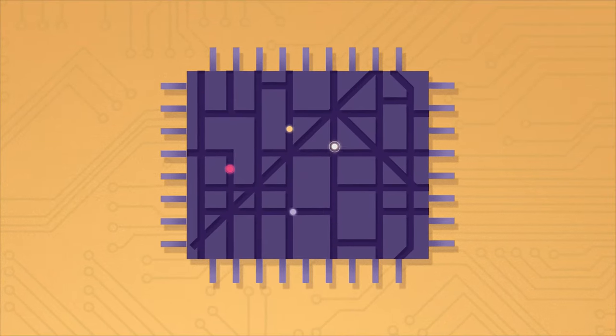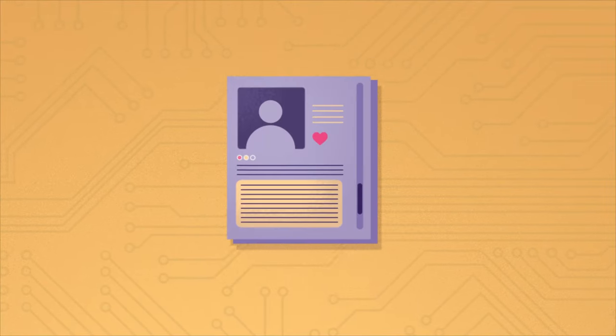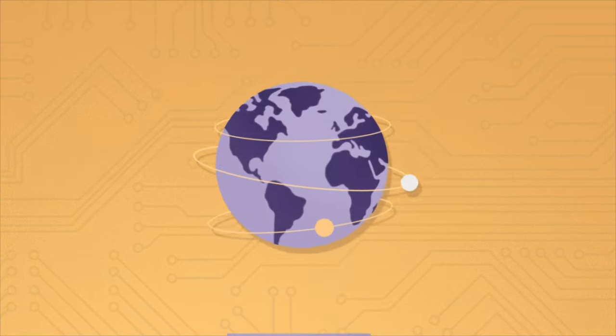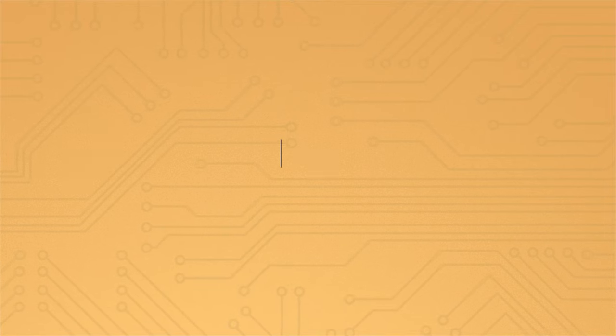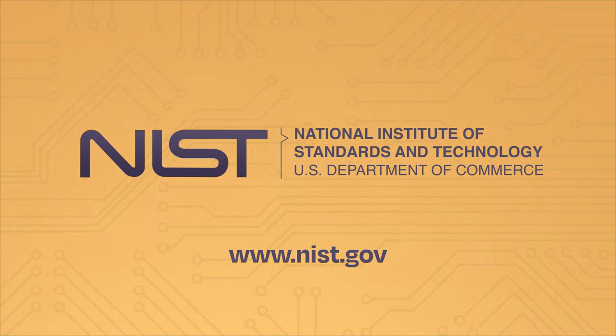Using race logic, NIST researchers can create microchips to help computers solve some of our most complicated problems using less energy, which is better for our planet. Learn more about race logic at www.nist.gov.